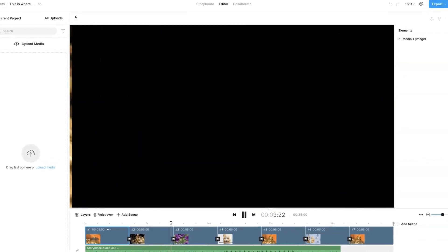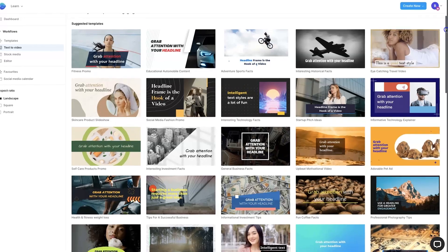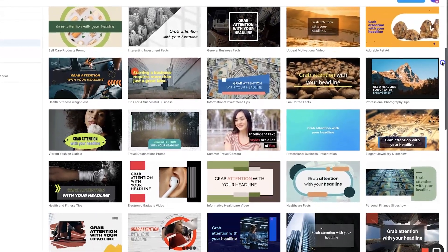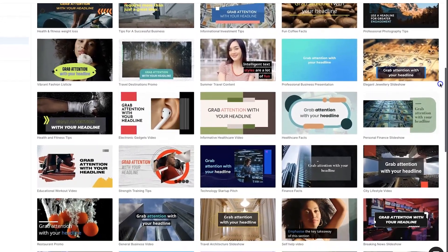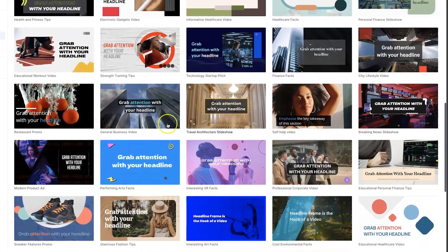In just three simple steps, you can choose from over 50 themes and have a great-looking video ready to go. Whether you're a business owner, marketer, or content creator, InVideo has you covered. Give them a try and see how easy it is to create professional videos that get results.